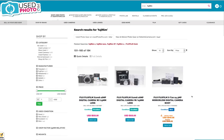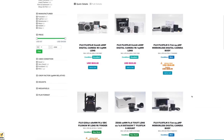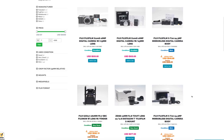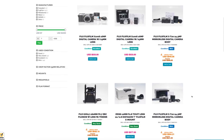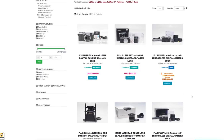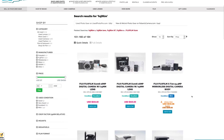Everything, as far as any condition they list, is accurate. They package it well, you get a warranty as long as it's not in bad condition — obviously no warranty on broken stuff. They do sell some slightly damaged items that may be missing a part or two, but they list it accurately, whatever condition it is.